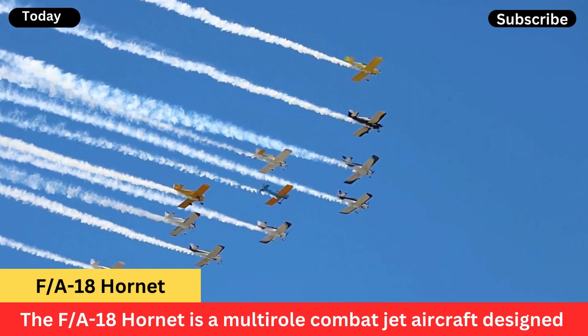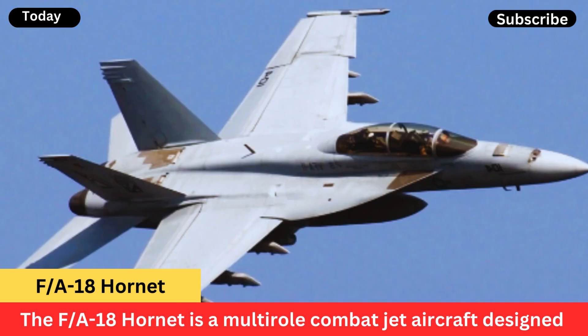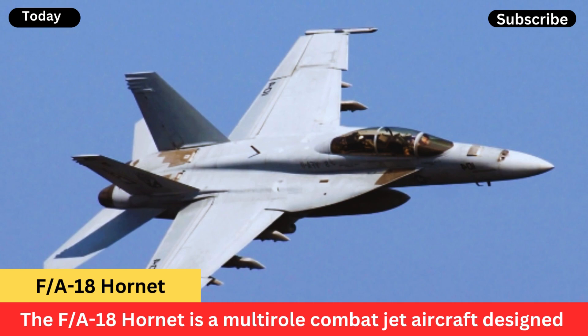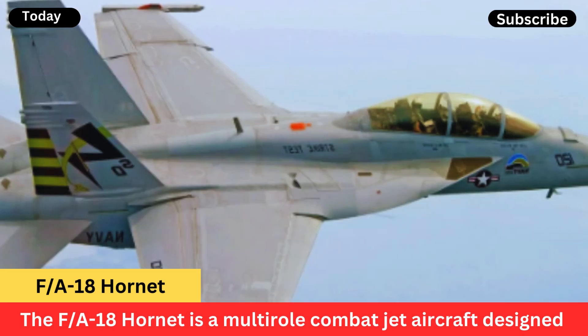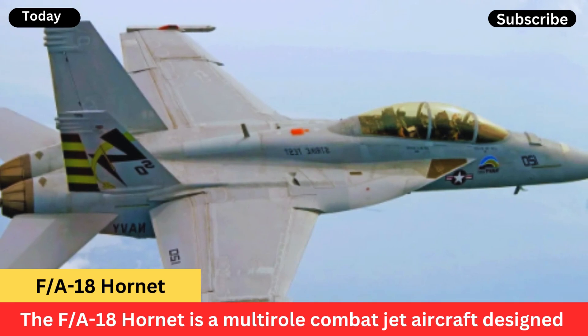Carrier-based operations: it is designed for carrier-based operations and can take off and land on aircraft carriers, making it well-suited for naval aviation. Advanced avionics: equipped with advanced avionics and radar systems, the Hornet is capable of operating in all weather conditions and at night. Weapon systems.